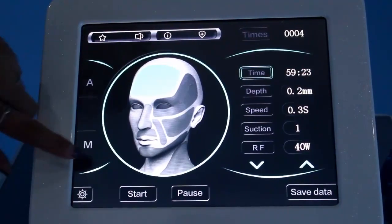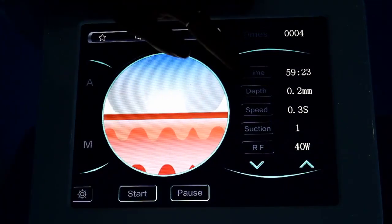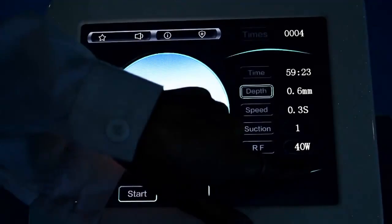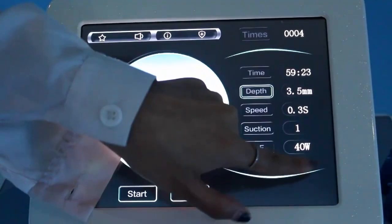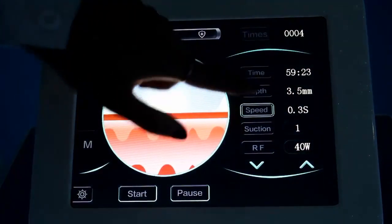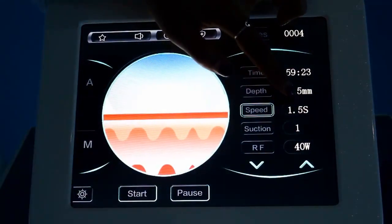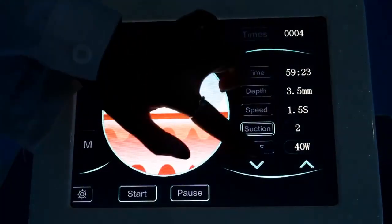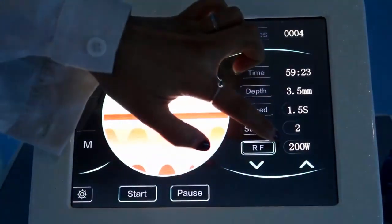Now we look at the body interface. This is the treatment time. The depth maximum is 3.5, speed is 1.5, suction maximum is 2, and RF maximum is 200.